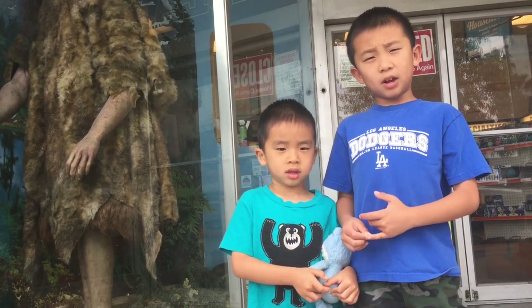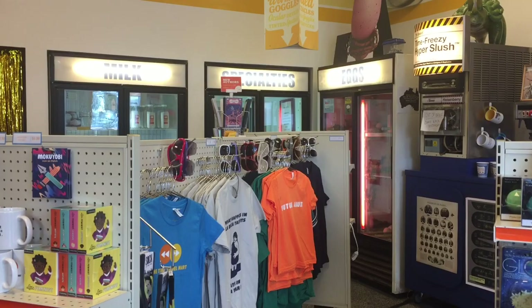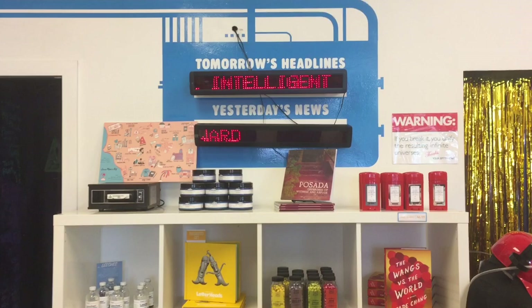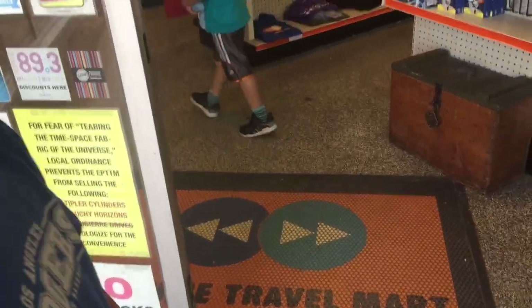Our next stop is Time Travel Mart. This is a quirky and eclectic convenience store for time travelers. Come on, let's go see what's inside.